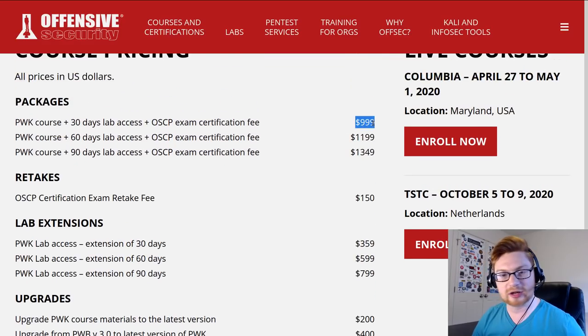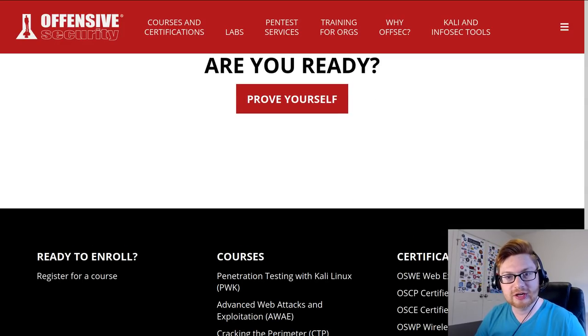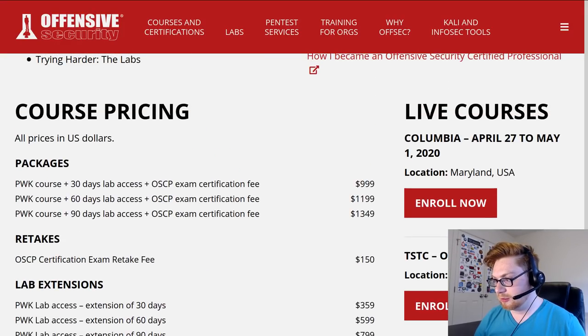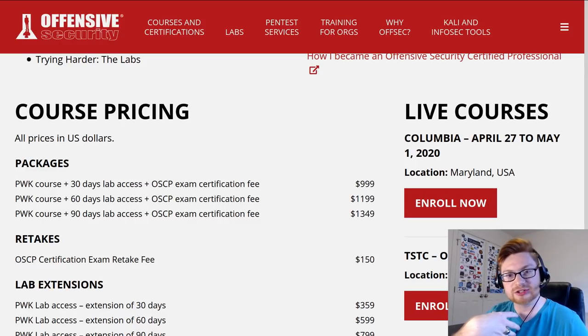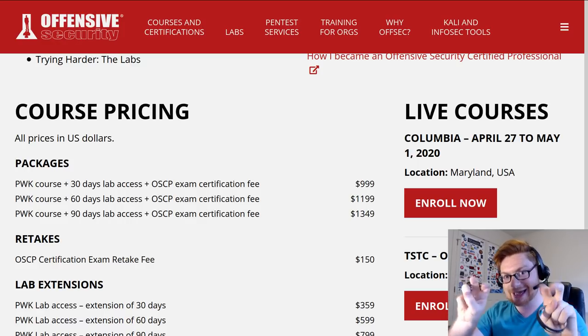It used to be around $800, now they're at $1,000. Would I pay $200 to learn more about PowerShell Empire, Active Directory attacks, etc.? I don't know. Because I already have the OSCP certification, I don't think that would benefit me much without going straight to eLearnSecurity for their eCPPT - because then I would get another certification and not this one again.